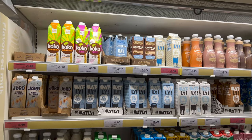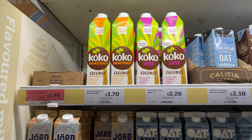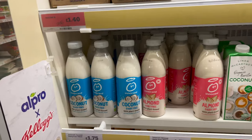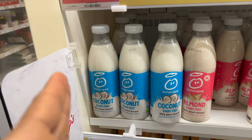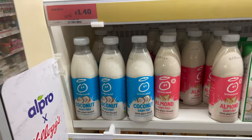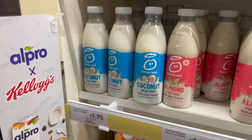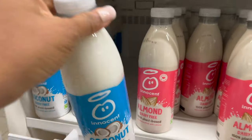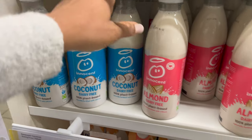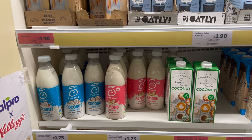There are a lot of drinks here — natural plant-based drinks including unsweetened coconut for one pound 70. I also see the Innocent brand, which does an orange juice I really like — it's freshly squeezed, and I always buy it when I go shopping. They now also have coconut and almond varieties. I haven't tried those before, but because I love the brand I'm going to get the almond one.